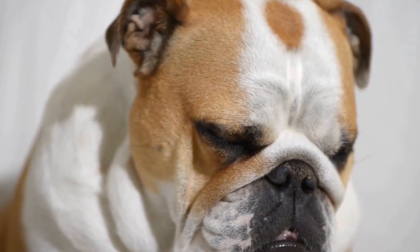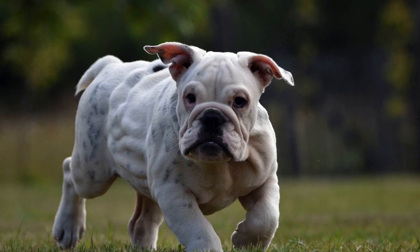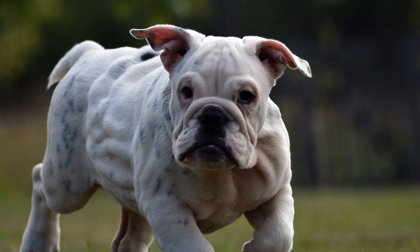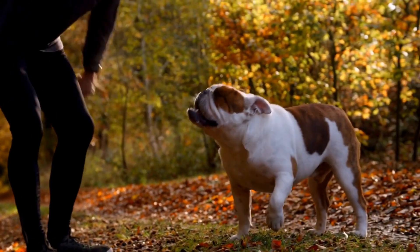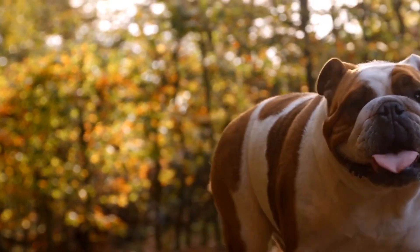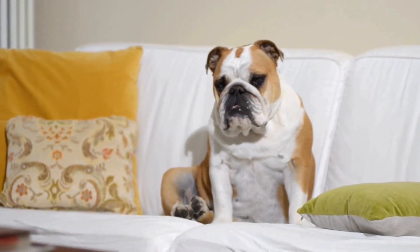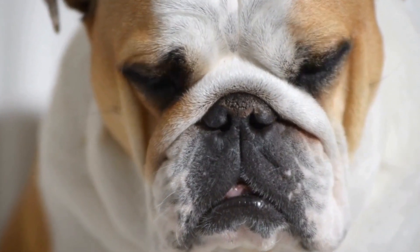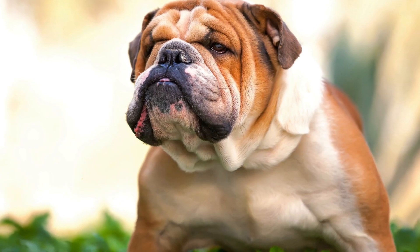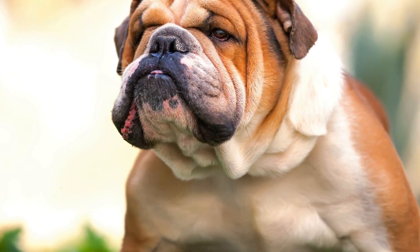In addition to gum disease and tooth decay, bulldogs may also experience misalignment of their teeth. The crowded nature of their mouth can cause teeth to grow in irregular positions, leading to further dental problems. Misaligned teeth can make it challenging for bulldogs to chew their food properly, which can affect their digestion and overall nutrition. To ensure the dental health of bulldogs, regular veterinary checkups are essential. A veterinarian can perform dental examinations and cleanings, and may also recommend dental treatments or procedures such as tooth extractions or orthodontic interventions if necessary.